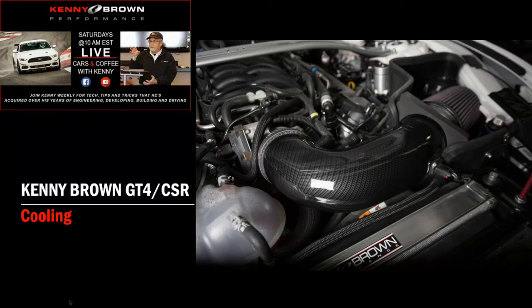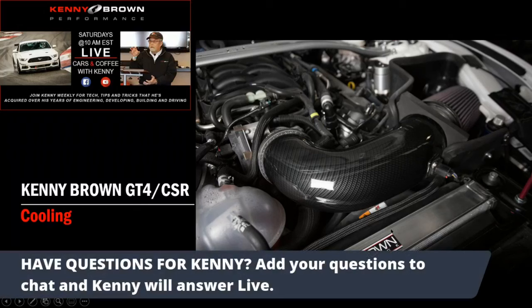Here's a shot of the radiator — you can see how thick it is, and it's a triple pass. The coolant comes in one side, goes across, makes a U-turn, comes back across, makes another U-turn, and goes back again, so it's highly efficient. The fins we use are smaller, giving us about 18% more surface area than other three-core radiators, which means more cooling.